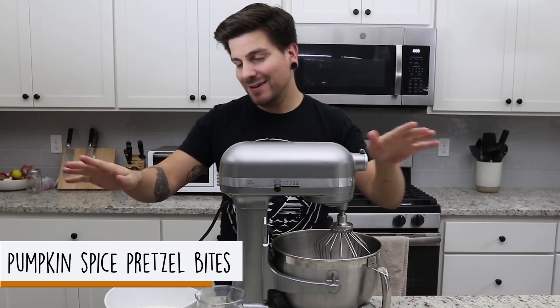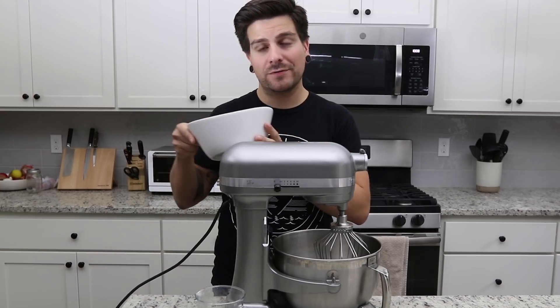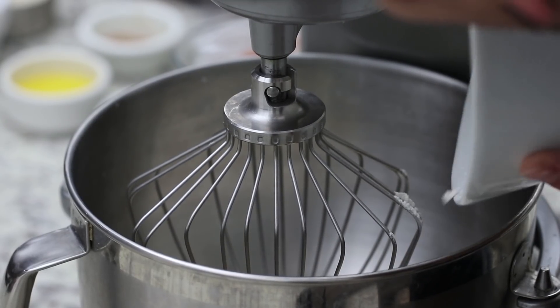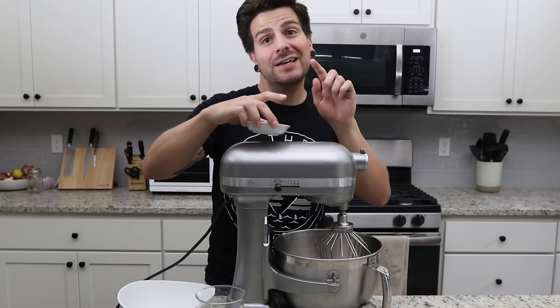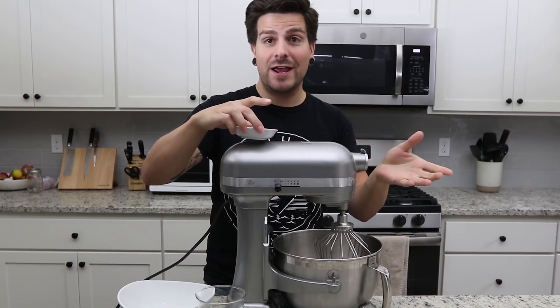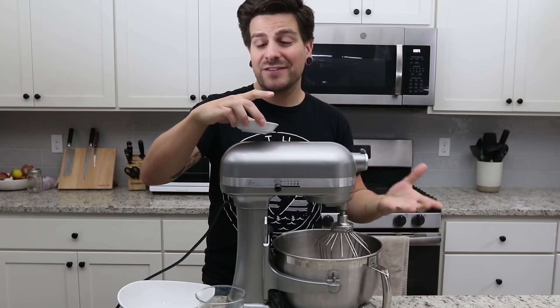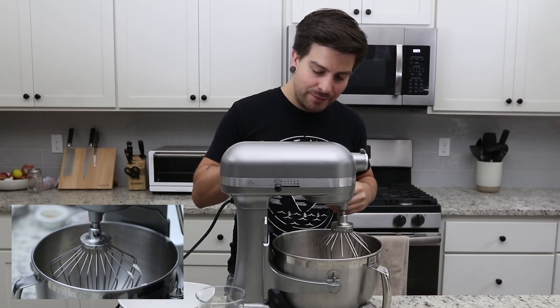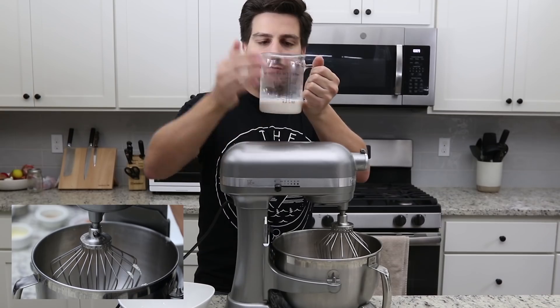So here we go — pumpkin spice pretzel bites. I like the rhyming name if you guys haven't noticed. So we have our standing mixer here; you can also do this by hand. We're going to take some all-purpose flour and add it into our mixer. Then we're going to add in some salt, some sugar, and some instant yeast. With instant yeast you don't have to let it activate like active dry yeast — you can just pour it into your dry mixture and everything will rise as it should. And then we're going to add some cinnamon, some melted vegan butter, and some warm almond milk.